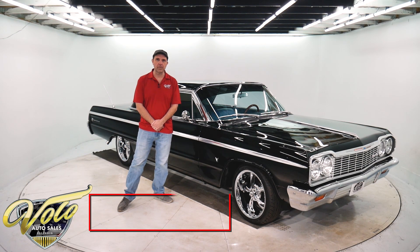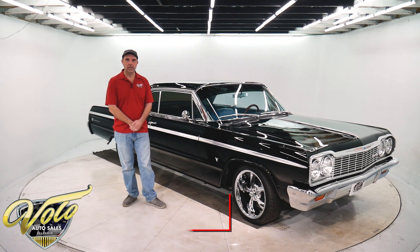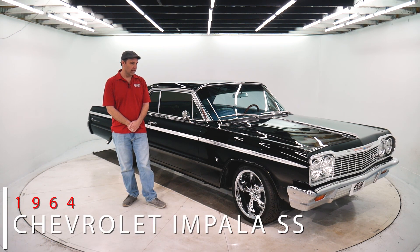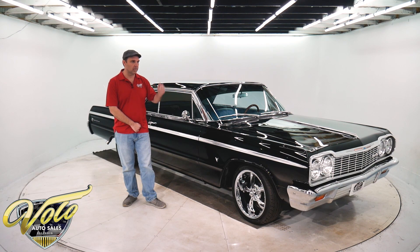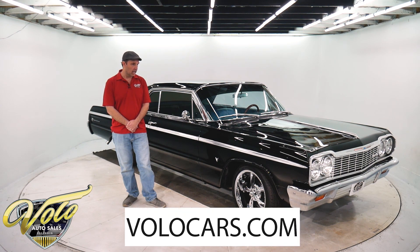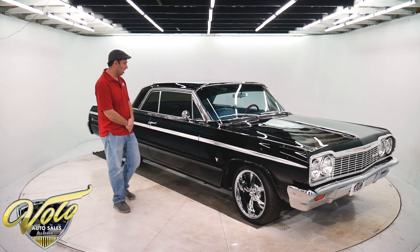Jay Grams here from the Volo Auto Museum. I would love the opportunity to show you a fantastic 64 Impala Supersport today. Do go to VoloCars.com — that's where you'll get all the specs, photos of the underneath and throughout the car. We have a few hundred other cars for sale at VoloCars.com. But for right now I'm going to give you a spin around this one and tell you all about it.